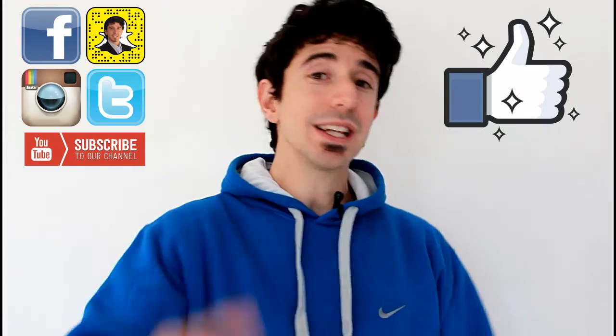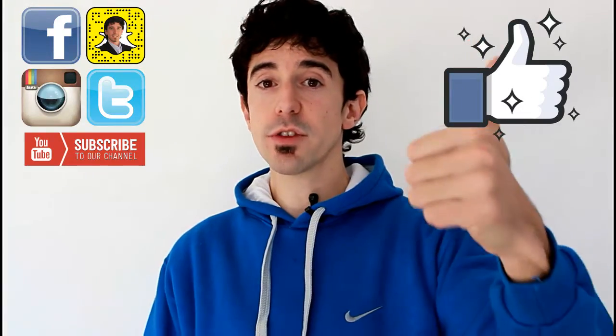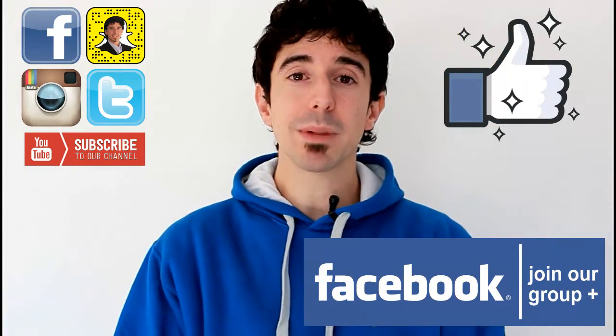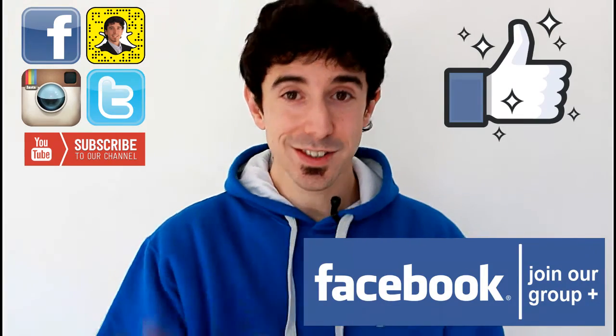And that's it, my friend. There you have it — four simple steps to avoid messing up your SEO as much as possible when redesigning your website. If you have any comments, other experiences, or additional steps I'm missing, comment below and let me know what you think. Hit the like button, subscribe for more, thank you guys for watching, and I'll see you on the next video. Bye-bye.